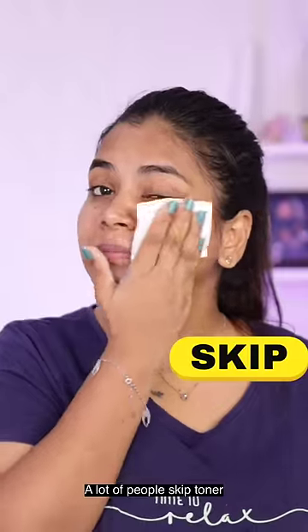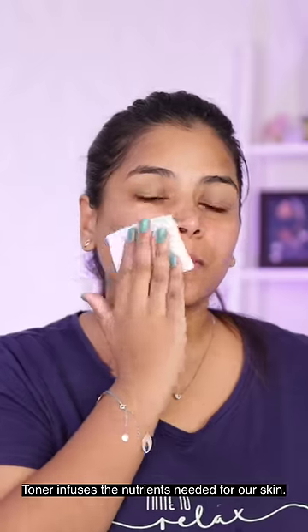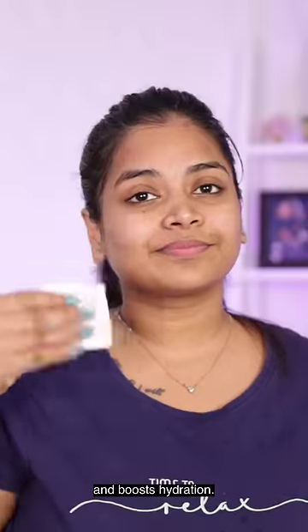I skip toner in our skincare routine, but actually it's very important. Toner can infuse nutrients to our skin. The pH is balanced. We can brighten with a toner, the pores will reduce in appearance, and we can boost hydration.